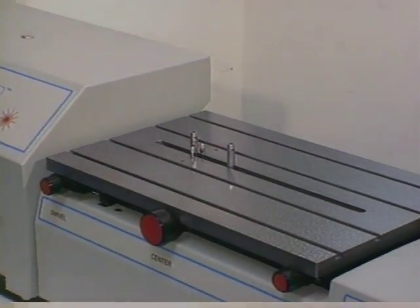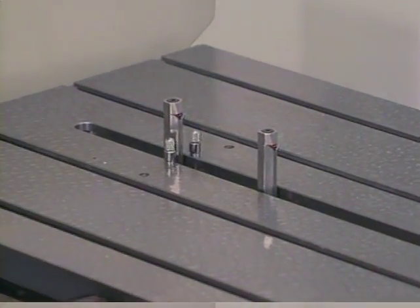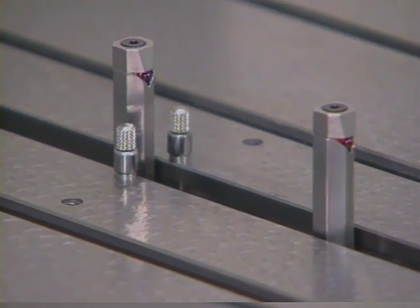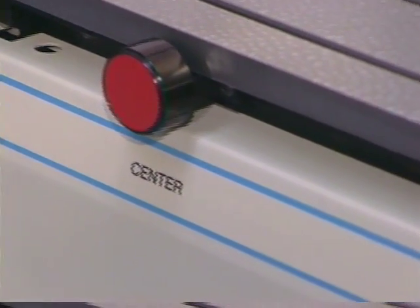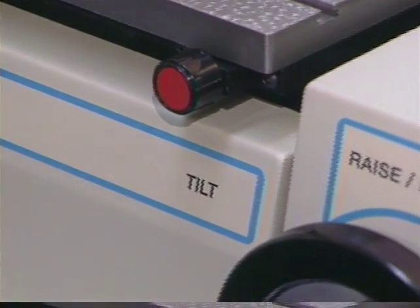The LabMaster's large variable attitude measuring table with integrated locating posts makes gauge or part alignment fast. The table can support up to 150 pounds and doubles as a soak plate. Its swivel, centering, tilt, and elevation adjustments are simple to use.